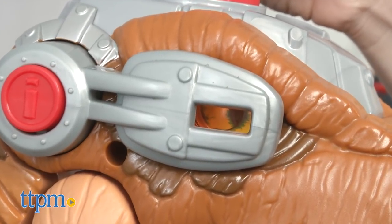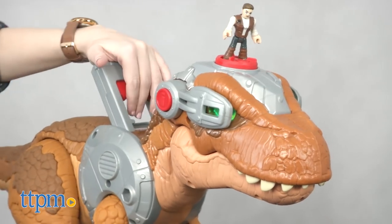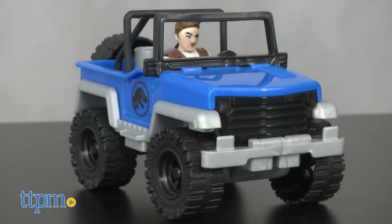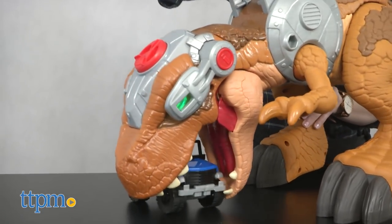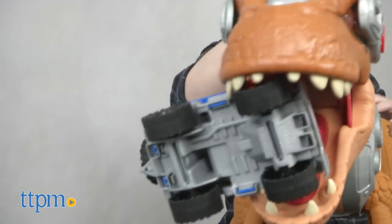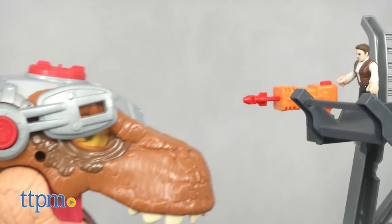Kids can also take control of the dino in other ways, such as using the top handle to make this dino roar, or even lunge forward and take a bite into the included playset or jeep. We think kids are especially going to love the ability to literally lift up the included jeep in the jaws of this T-Rex. This dino comes with a three-level playset to pretend to fight back when the T-Rex goes into predator mode.